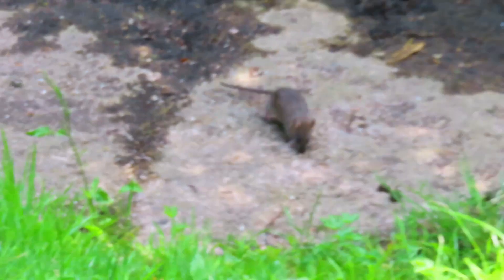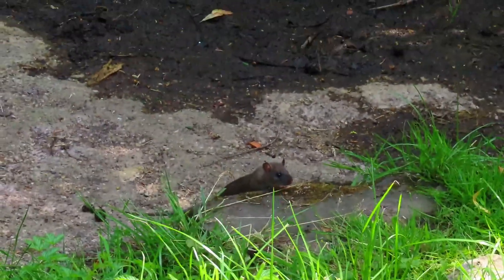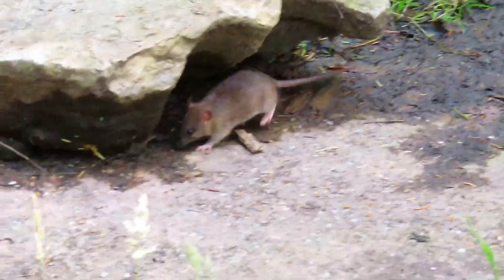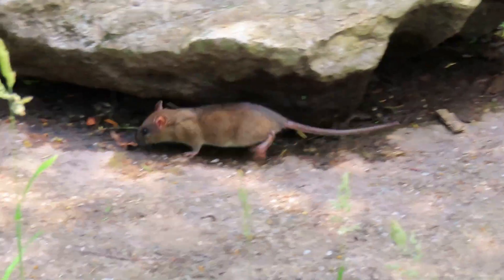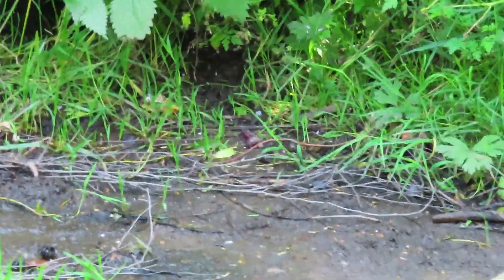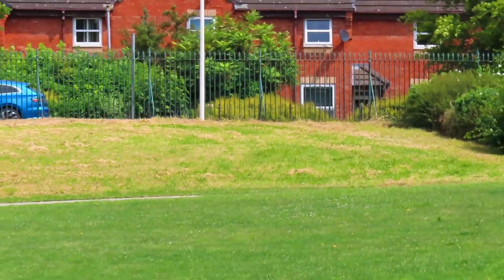The old rats are out in full force — one or two of them are about. Here's another one — looks like babies, these two, not really big. I can just stand still. That must be their house in there.